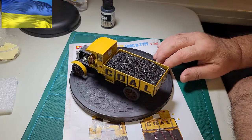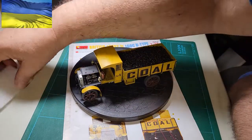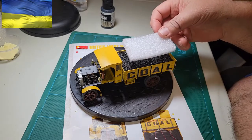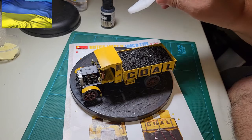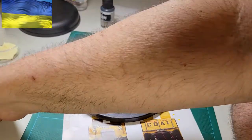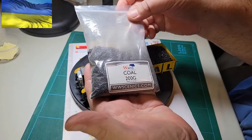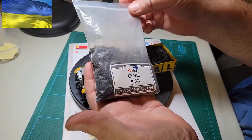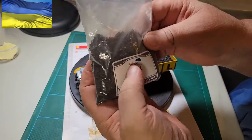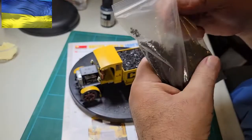I guess you can see it a little bit. I used some of this, a slightly bigger piece in the back, to take up some of the space — there wasn't so much weight in there. And this is the coal that I got. It came from a place called Neath in the UK. It's designed for wargaming. I guess it's real coal — it's advertised as real coal. So anyway, it looks pretty good.